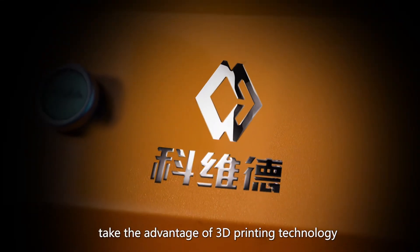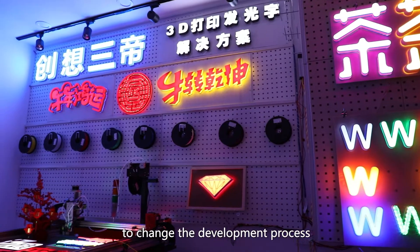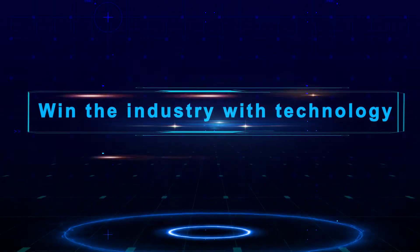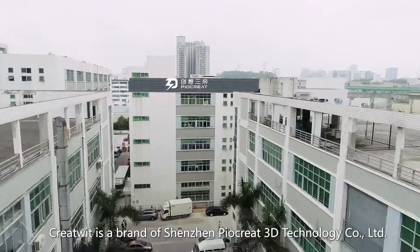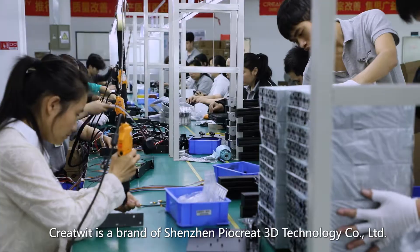CreateWit takes the advantage of 3D printing technology to change the development process of the entire advertising letter sign industry. Win the industry with technology! CreateWit is a brand of Shenzhen PioCreat 3D Technology Company Limited.